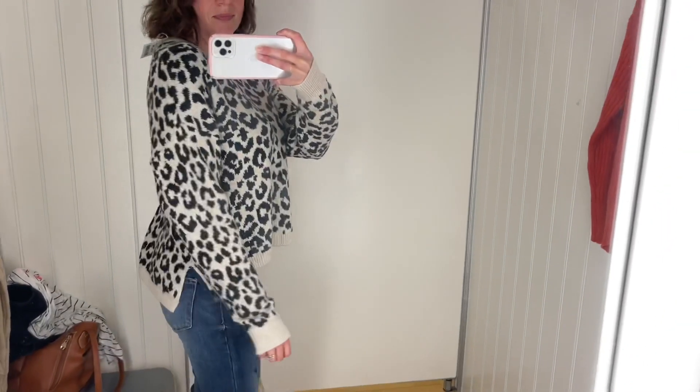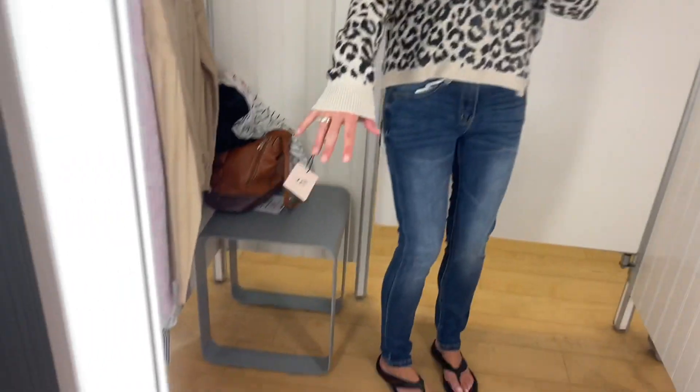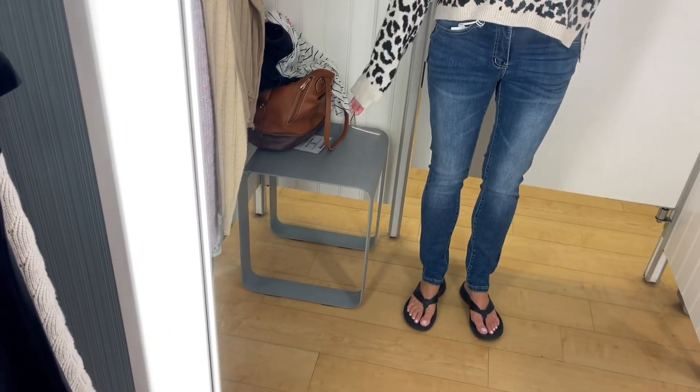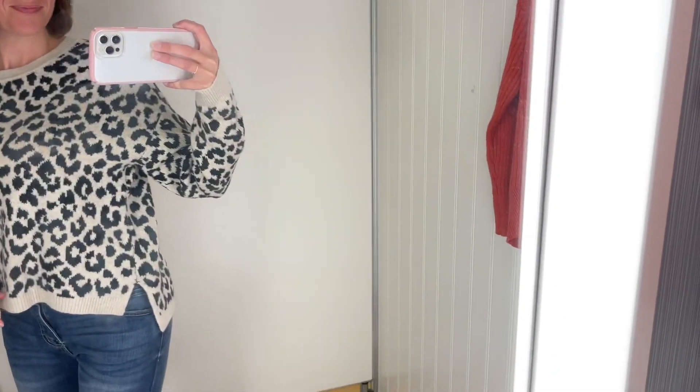The next thing I tried on was this sweater by Sincerely Jewels in a size small, and this one was $16.99. I didn't love the boxy look of it — I tend to like a more fitted sweater — but I loved the length of the sleeves. They were nice and long, and that's something I have trouble finding. I also really liked the pattern, just not the boxy fit, so this one ended up staying behind.